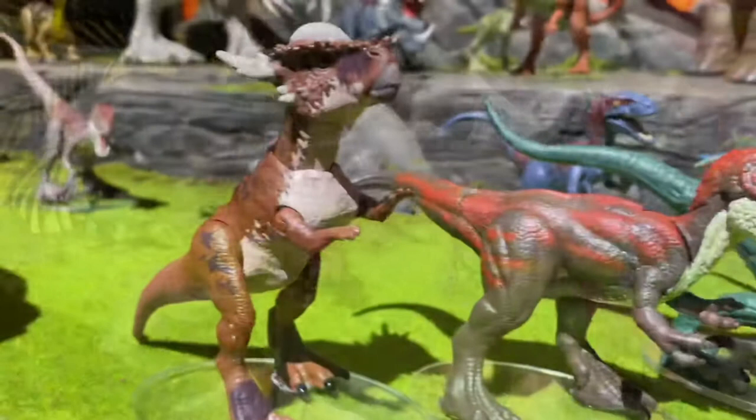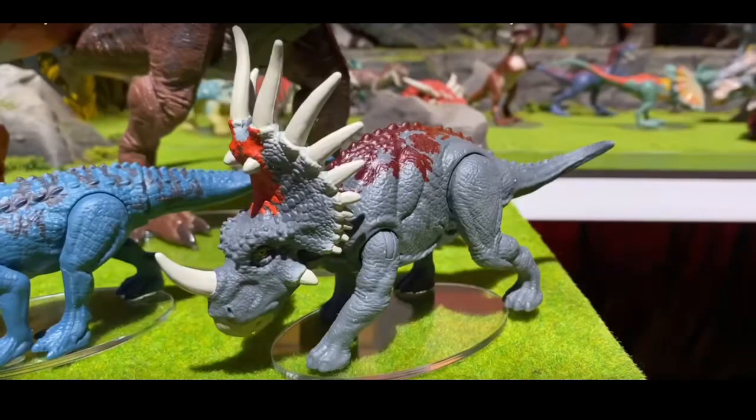Right behind that Stygimoloch and the Velociraptor, we have a repaint of the Styracosaurus. I don't think this is going to show up in the show — I think this is Mattel trying to make a quick buck. But it is a repaint nonetheless. Same kind of base coat; it might have a lighter plastic, but it could also just be the lighting in the picture. It does have different paint with different patterns. I'm noticing with some of these repaints, they kind of look really similar except for a small hint of detail.